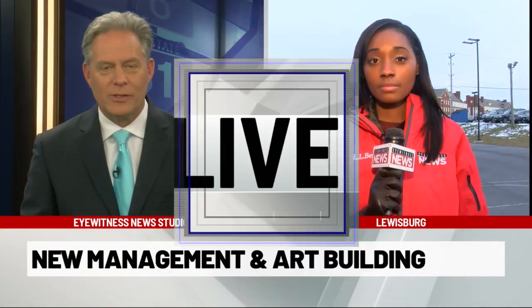A local university continues to expand one building at a time. The latest promises to be a world-class facility that will bring with it a new collaborative effort. Eyewitness News reporter Morgan Parrish joins us live in Lewisburg tonight with details. I'm standing on the grounds of the new management and art building here at Bucknell University. It's setting the stage for the next phase of the Freeman's College of Management's evolution.